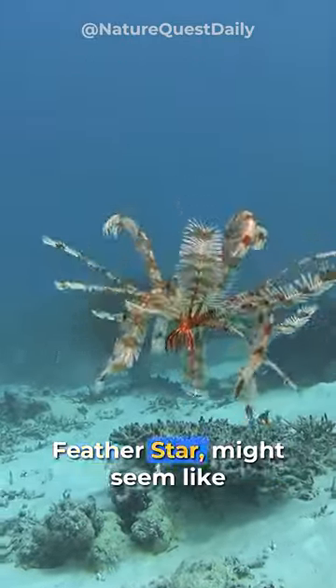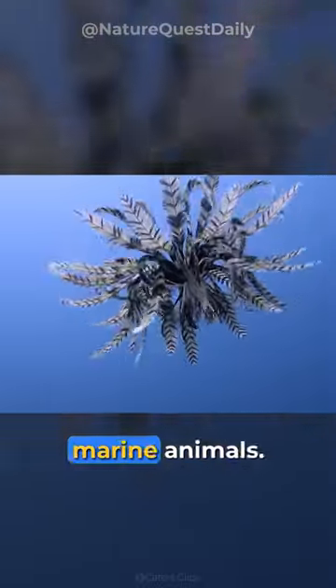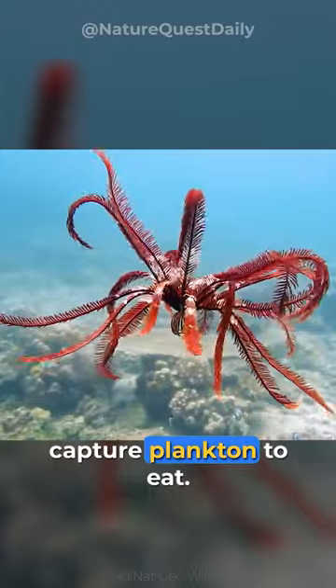This ethereal beauty called Featherstar might seem like an underwater fern, but Featherstars are actually marine animals. They use their light, feathery arms to swim around and to capture plankton to eat.